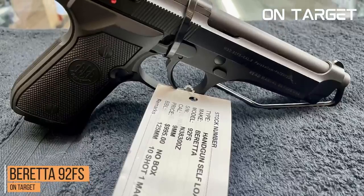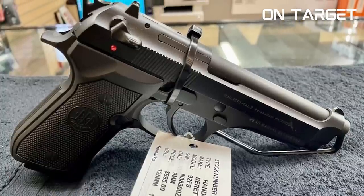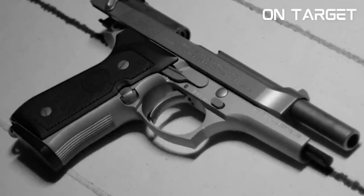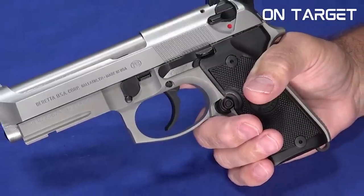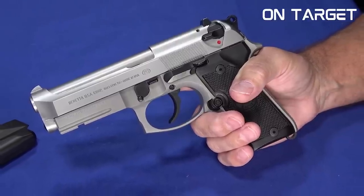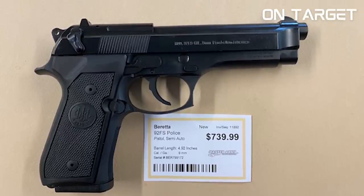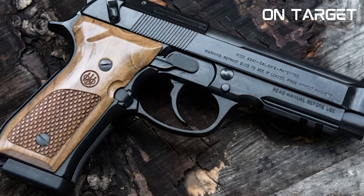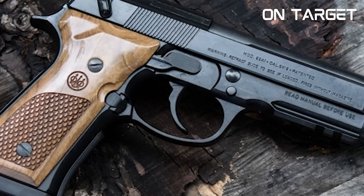Number 3, the Beretta 92FS. The Beretta 92FS made its first appearance in the 80s and quickly became a favourite for military and law enforcement. Today it remains one of the most popular 9mm pistols on the market. The 92FS features a 4.9-inch barrel, giving a longer sight radius and more accuracy than shorter-barrelled handguns. It also has a traditional double-action, single-action trigger system which allows for a smoother, more consistent trigger pull. The Beretta 92FS also has a reversible magazine release, making it ambidextrous and easier to operate.